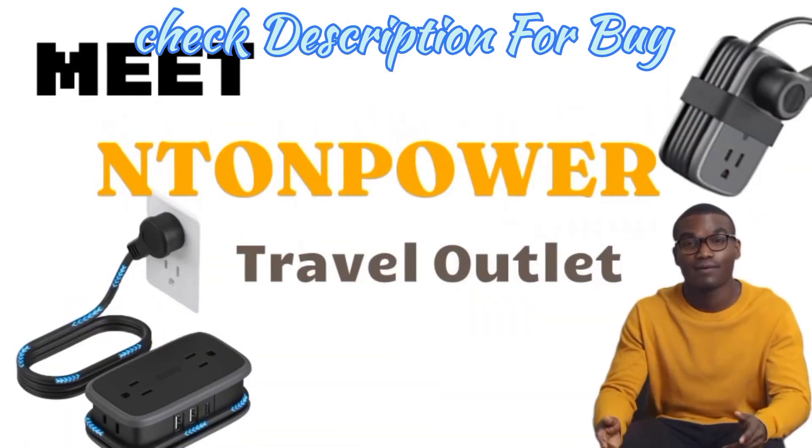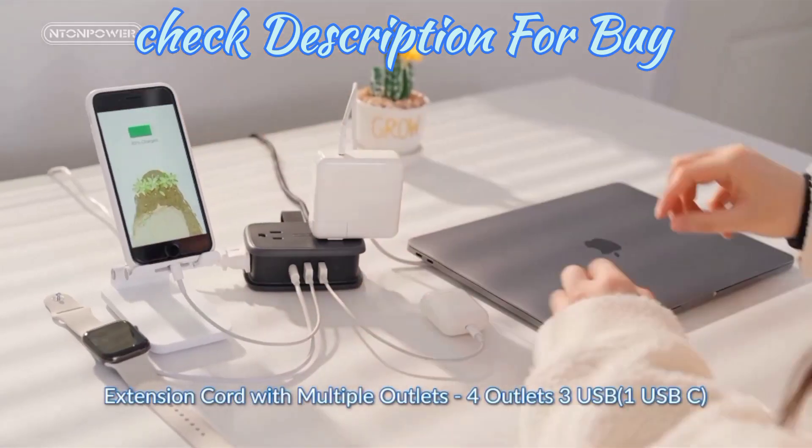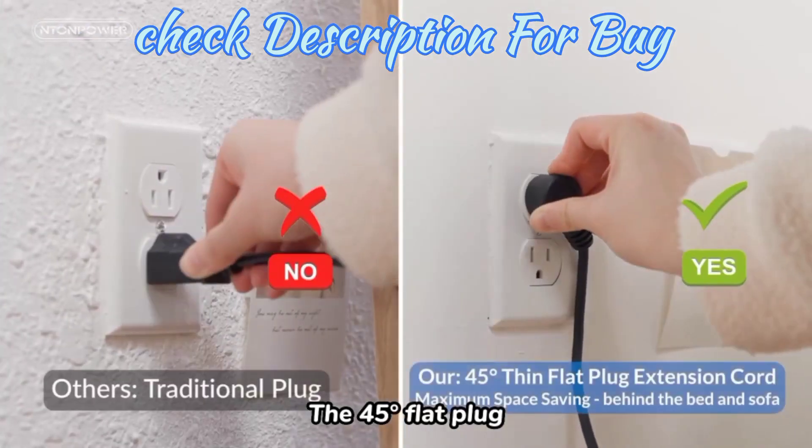Can you believe the most overlooked travel essential is here? Meet the Enton Power Travel Outlet. Envision a single powerhouse: four outlets, three USB ports, including one USB-C, neatly tucked into a pocket-sized strip.